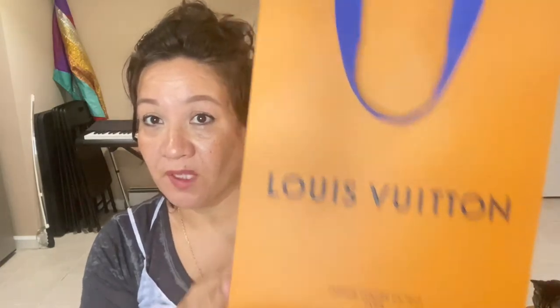I just want to share with you what I got for my birthday. Actually, today is my birthday, so I want to quickly share what my husband got me. This is what he got me right here — I didn't really expect this one.